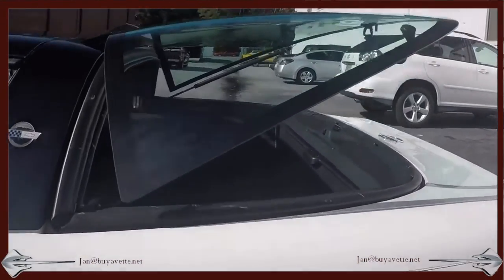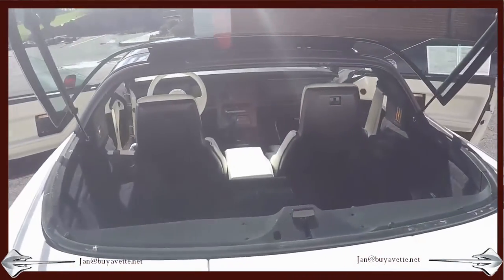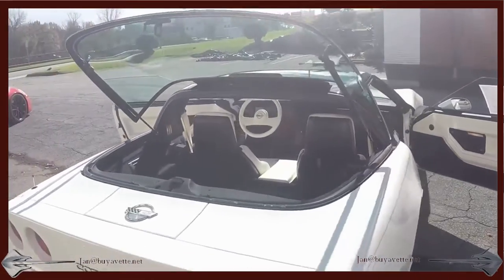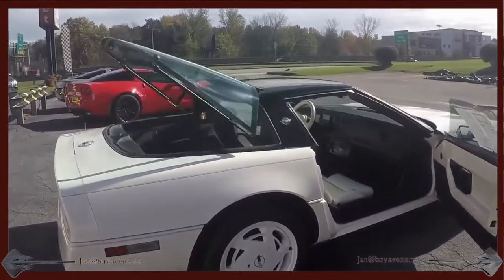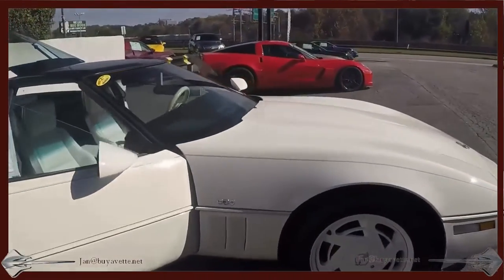Here you can see the hatch opening up and the car is clean in the back — the back of the seats, glass, everything else. It's just in great shape. White wheels, stunning looking car.